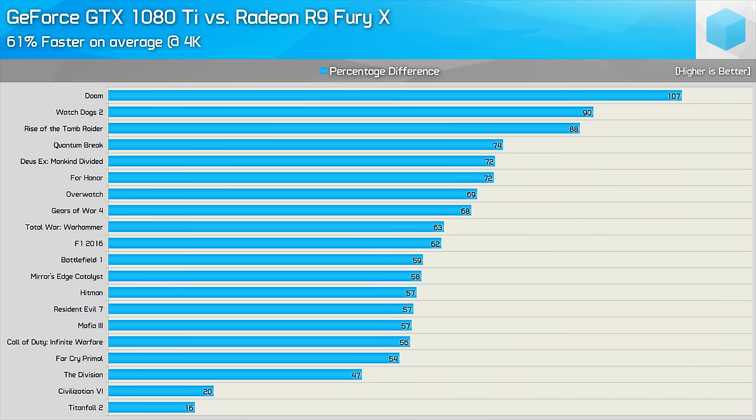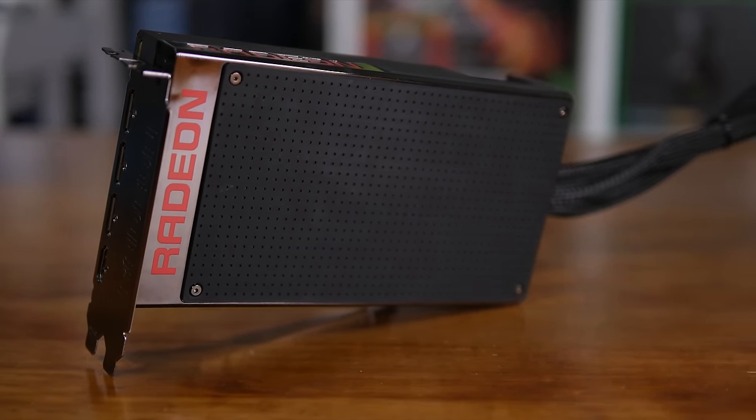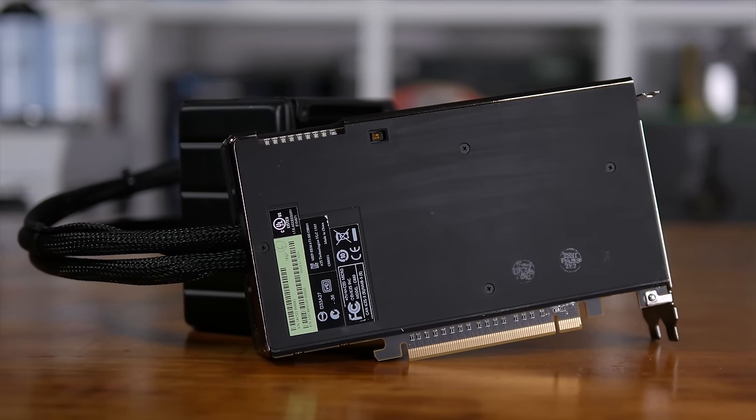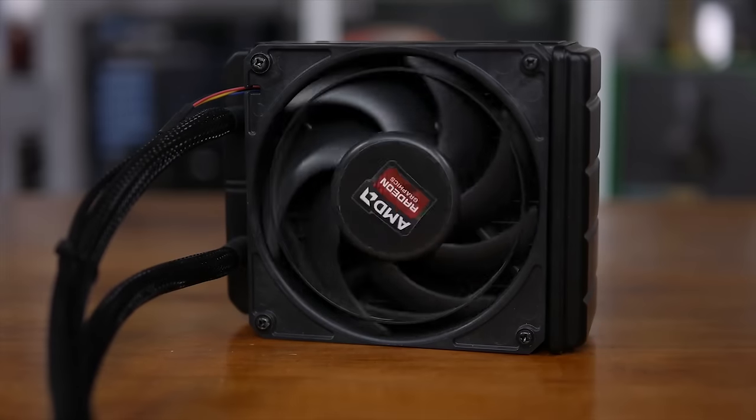The Fury X is just about eligible for the pension at this point, as it's just a few months off its second birthday. Two years is a long time to sit at the top of your product stack as the flagship offering. The GTX 1080 Ti puts the Fury X down in the most humane way possible, quickly dispatching it with 61% more performance on average. As a side note, what we're seeing in Doom is likely the Fury X running into a VRAM capacity issue at 4K. Unless you can pick up a Fury X for $300 US or less, I wouldn't bother — it's really GPUs such as the GTX 1070 that make the Fury X a bad buy at over $300.